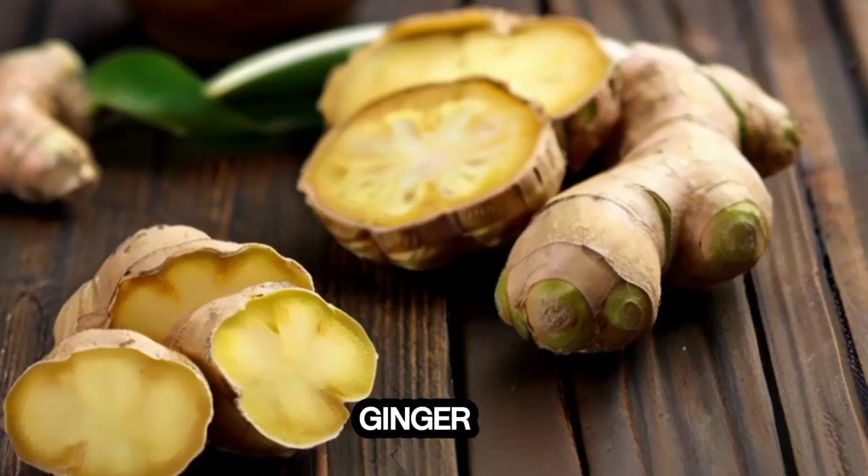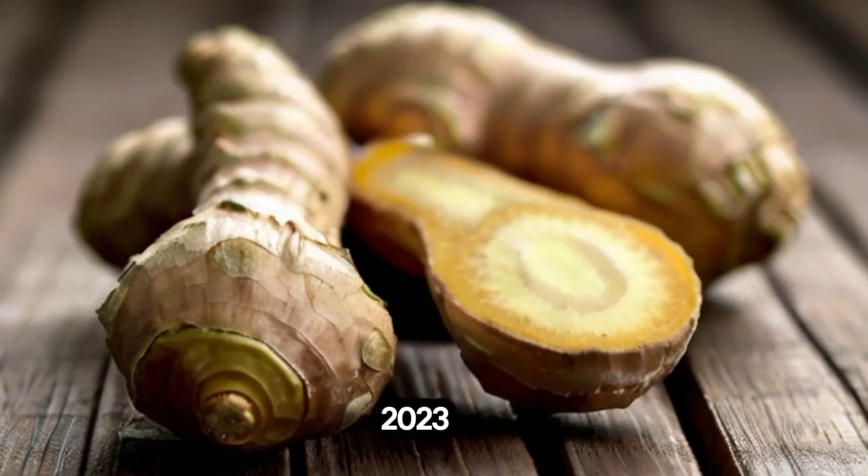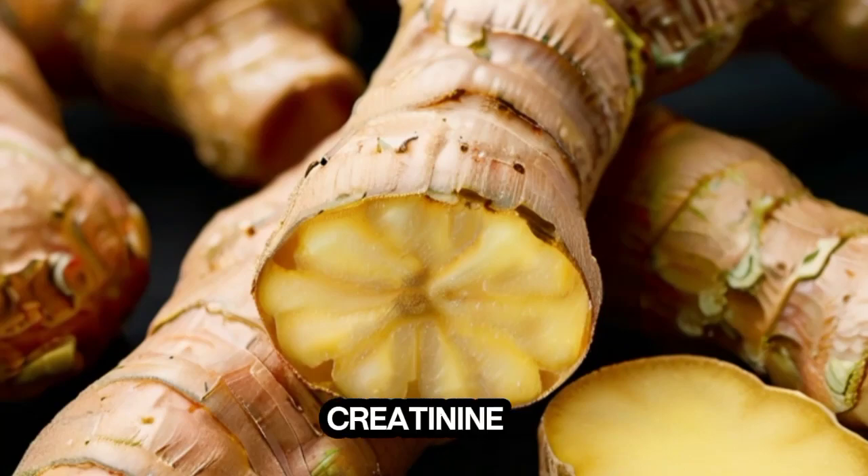1. Ginger. Ginger contains anti-inflammatory compounds that may reduce inflammation in the kidneys, allowing them to function better. A 2023 study showed that ginger supplementation for 3 months led to a 15% reduction in serum creatinine levels.